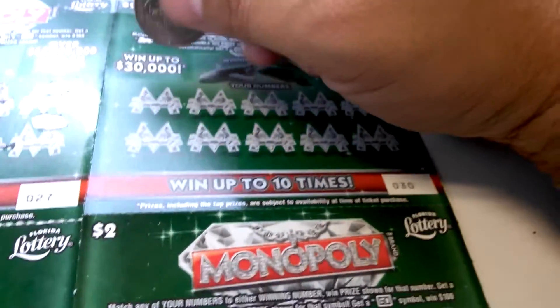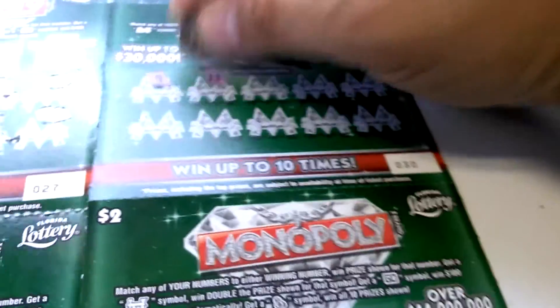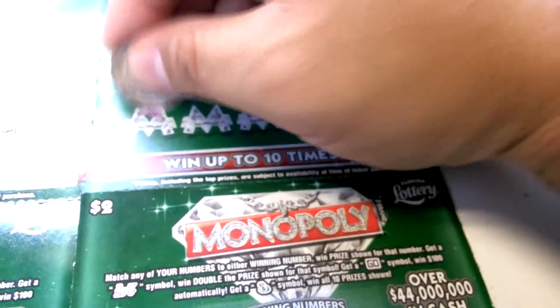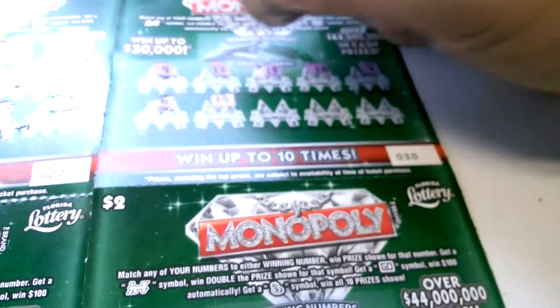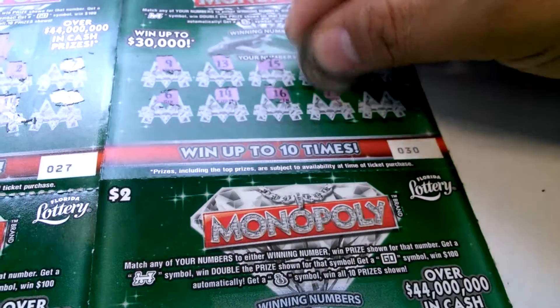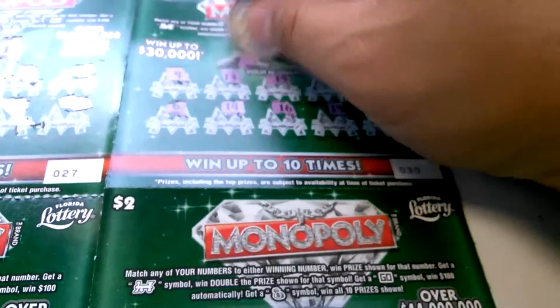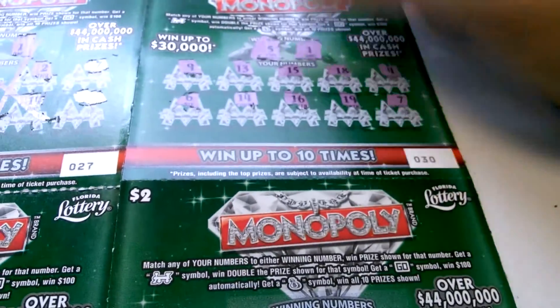Ticket number 30. 9, 13, 15, 18, 4, 6, 14, 16, 19, and 7. Winning number is 5 and 1.